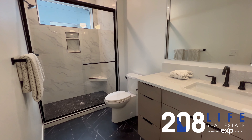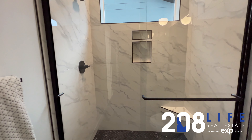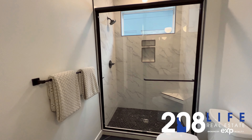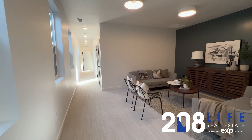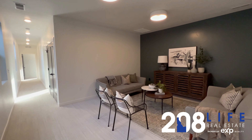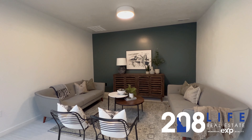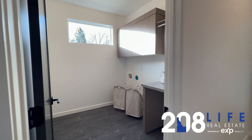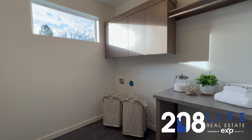Here you can see it has a tile backsplash. Each of these four bedrooms does have a bathroom and a closet, so you can rent it out as a four-bedroom unit upstairs. This is the study area or bonus area. This home also features a tankless water heater. Here we have the laundry room, located on the upper level for convenience.